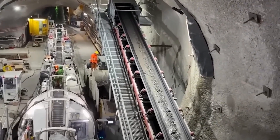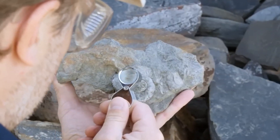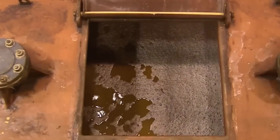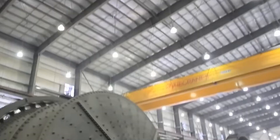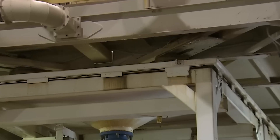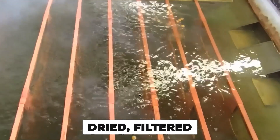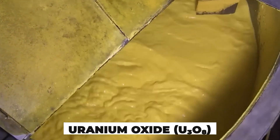Before it can spin through centrifuges, it's first got to become a powder. The raw uranium ore isn't ready for anything — not energy, not enrichment, not danger. First, it's crushed into fine gravel and fed into chemical baths. Through a process called leaching, acids or alkaline solutions pull the uranium out, separating it from useless rock and minerals. What's left is then dried, filtered, and converted into a soft yellow powder — uranium oxide, known across the industry as yellow cake.